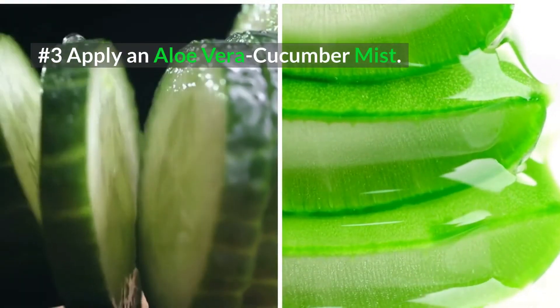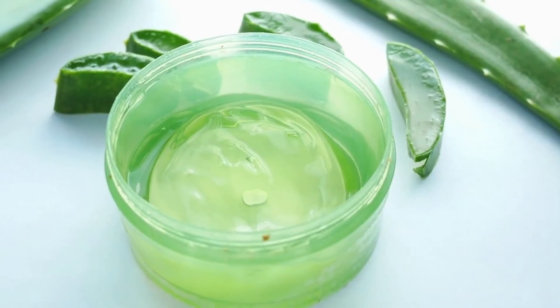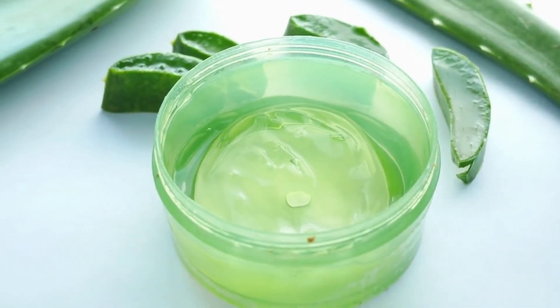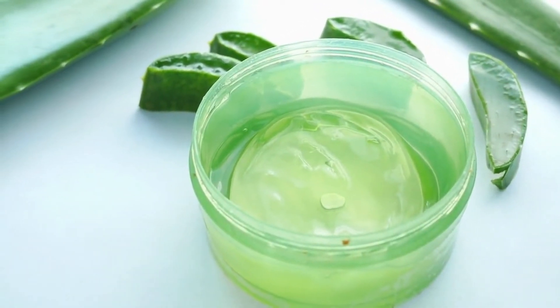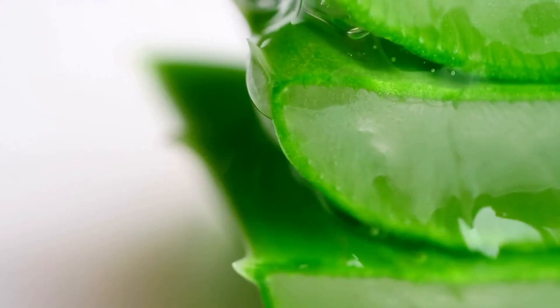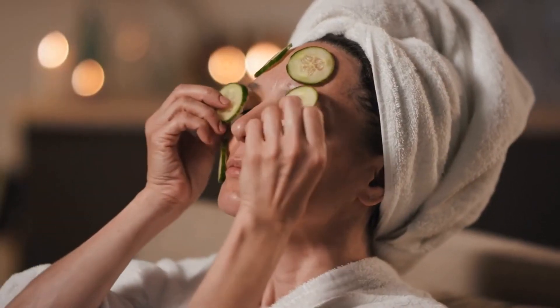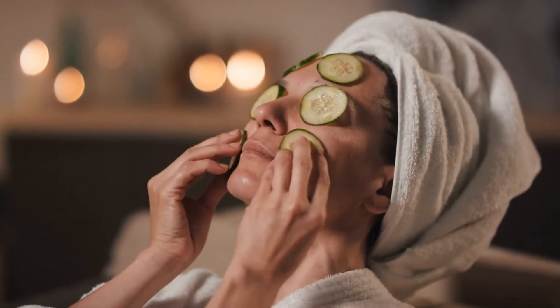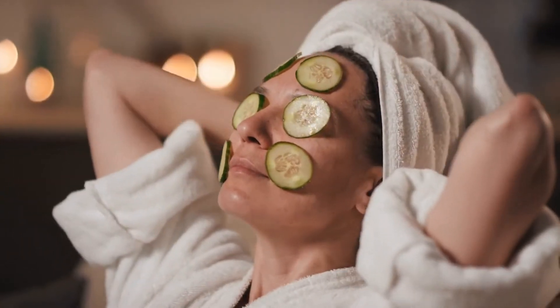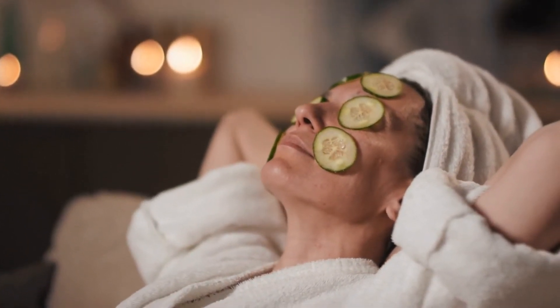3. Apply Aloe Vera Cucumber Mist. Aloe vera is an excellent agent that helps to control inflammation, redness, and swelling associated with blind pimples. It also contains antimicrobial properties. Cucumber will help cool and soothe the skin, toning down the inflammation and redness. So when you combine these two, you have a very powerful acne treatment.